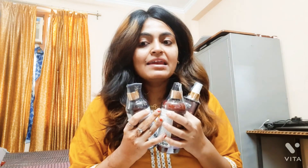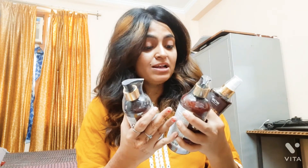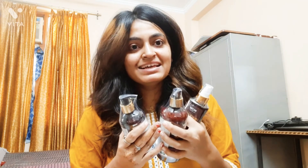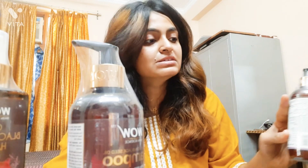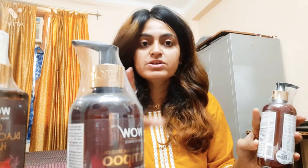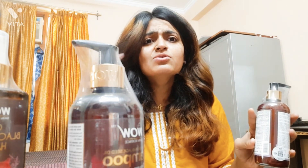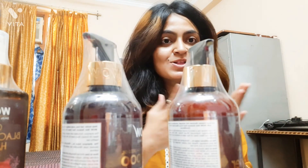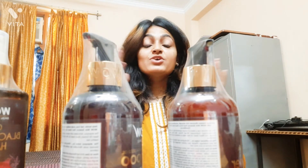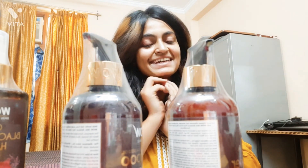I really wish the results are good and it's worth it. The packaging has really impressed me. One more thing — I ordered from the WOW official website, not from Flipkart or any other shopping website; I preferred ordering from their own original website, so you can also order from there. Thanks for watching, subscribe if you haven't, and have a great day — bye, take care!